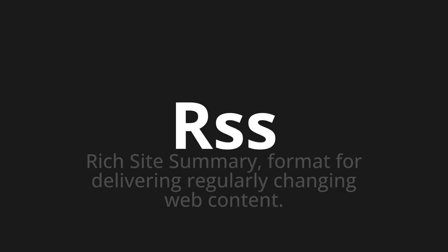Welcome to this pronunciation video. Today we will be focusing on a new word that you might find challenging or intriguing. So let's dive into today's word: RSS, which means Rich Site Summary, format for delivering regularly changing web content.